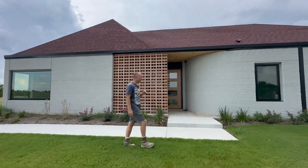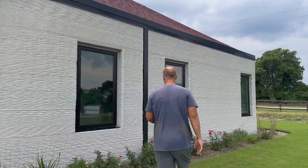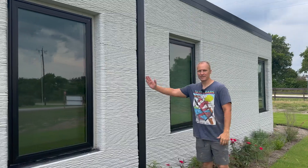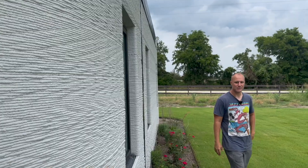Some cool features on the outside: architects always complain about how gutters kind of ruin their facade, so we were able to print these little notches for the gutters. They sit flush up against the house.